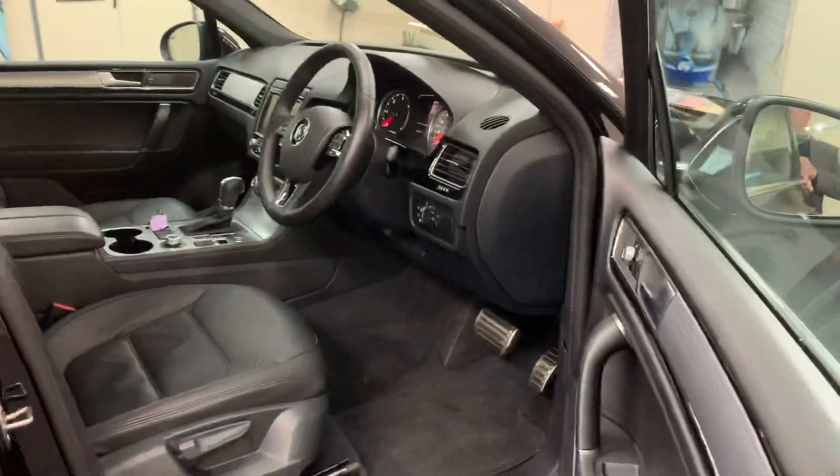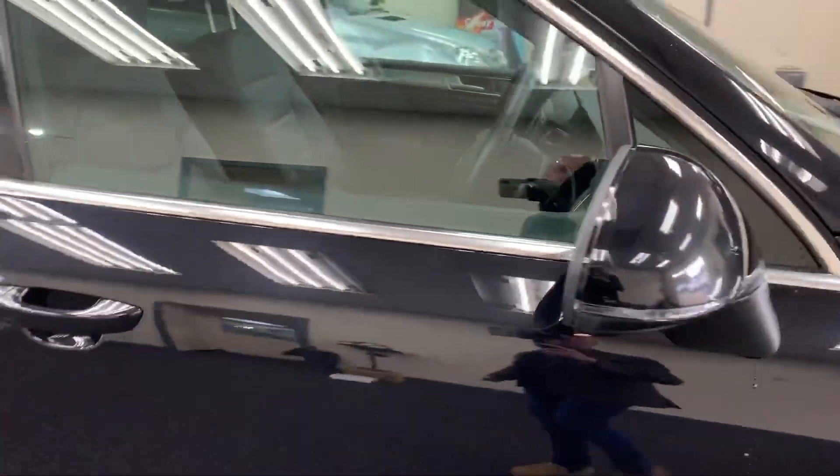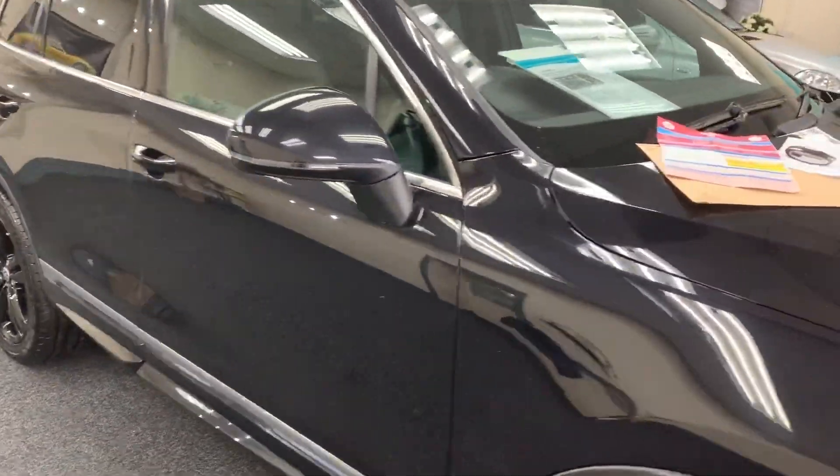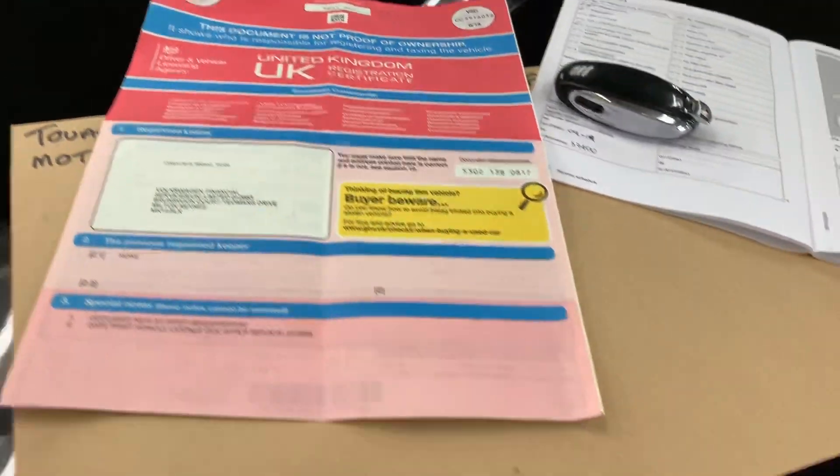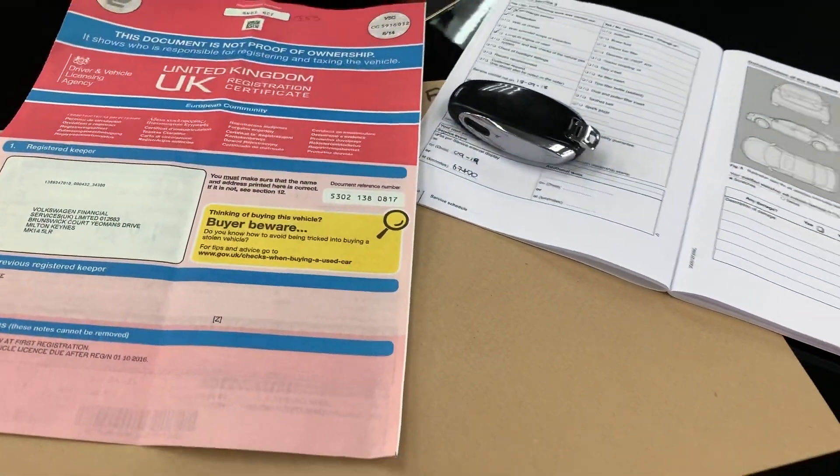Real good value for money — this car's got full service history, I'll show you in a second. It's one owner, one registered keeper. We bought it directly from Volkswagen Financial Services. That's the service book, fully stamped up.